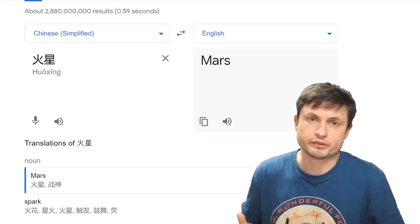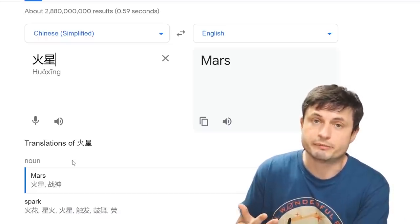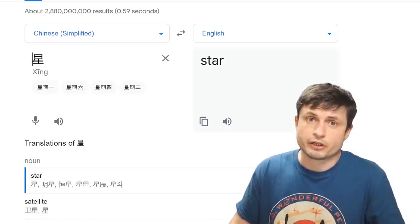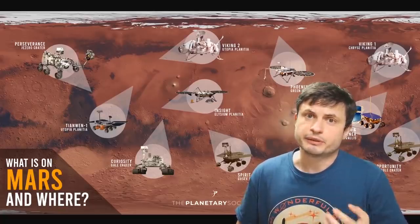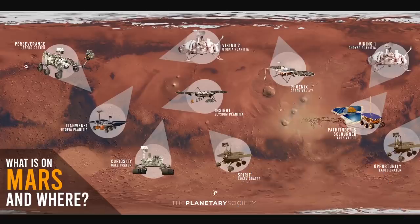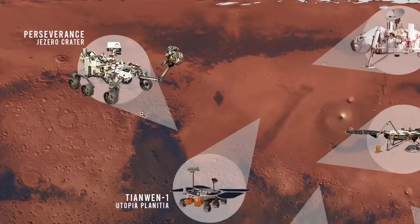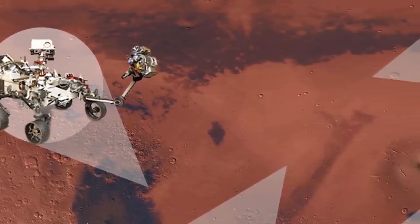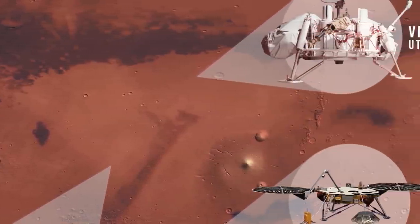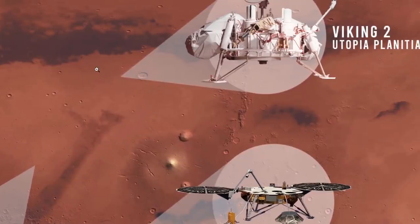In terms of where it landed, the Planetary Society recently created a beautiful infographic pretty much showing us all of the landers and rovers on Mars. You can see Perseverance right here in the Jezero crater. And if we go a little bit to the east and also a little bit to the north, we'll come upon a location known as Utopia Planitia — this is actually where the Viking probe landed as well. And by the way, that's a picture from the Viking 2 probe back in 1979.